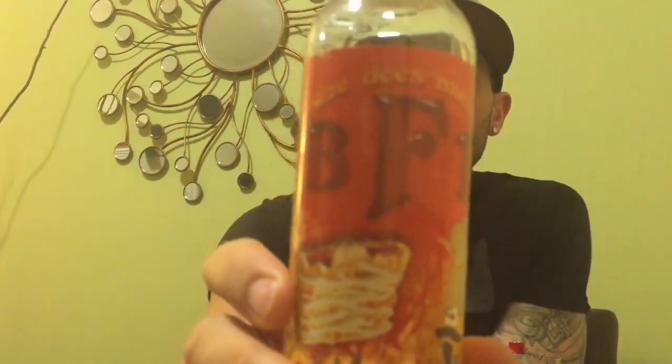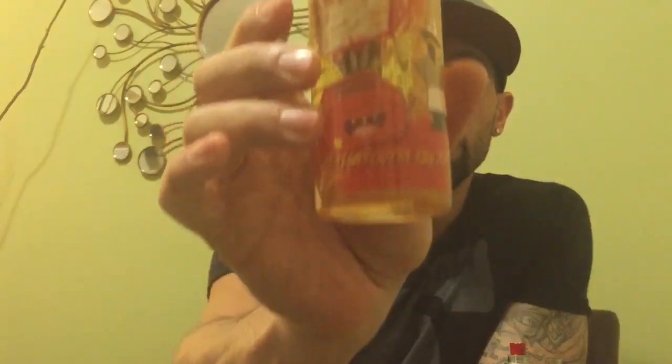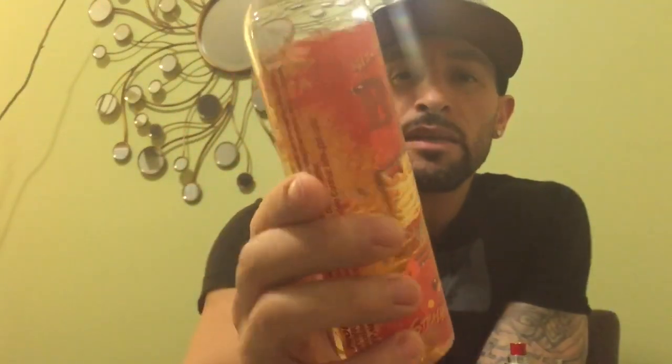What's up guys, Jay Fiori here. I got another juice review for you - this time we got BFB Straight Out of the Toaster. Look at that monstrous bottle: 240 mils for 55 bucks. You can get this on Flawless's site. This is made by Flawless. I don't know what BFB stands for, but Flawless makes this juice.